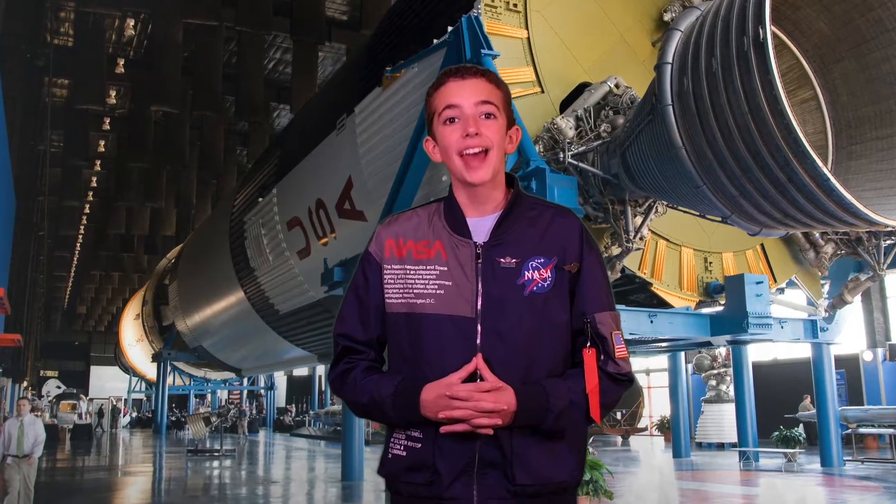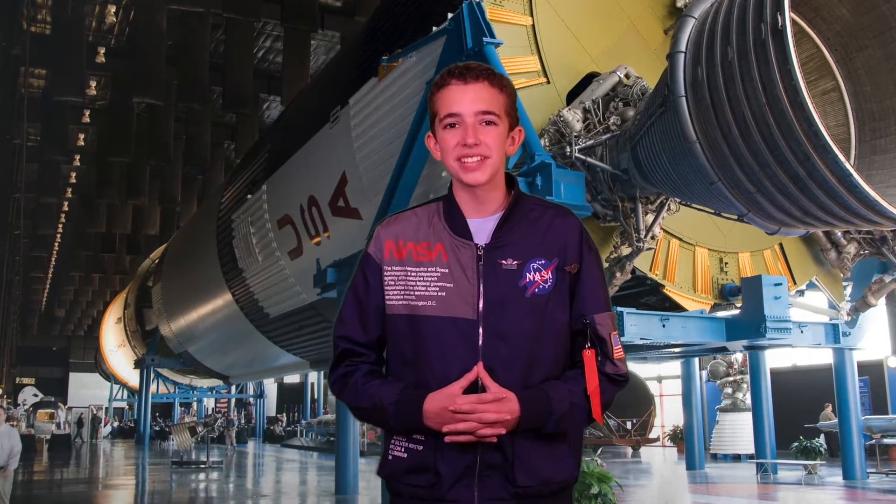I'm going to show you a real Saturn V rocket, show you each stage, what it did, and how it took Apollo astronauts to the Moon and back safely to Earth.